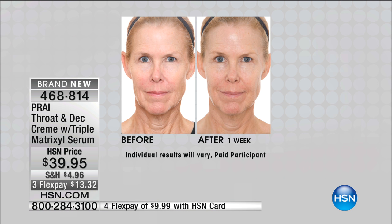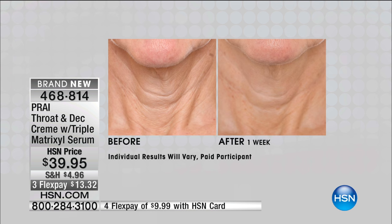Look at her neck. So you would look at her face — that lady is 73 years old. When you look at her face, you'd go fab. You'd look down at the throat now and go, ouch.